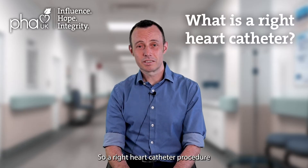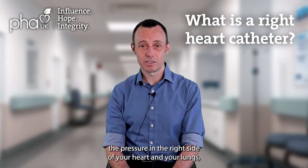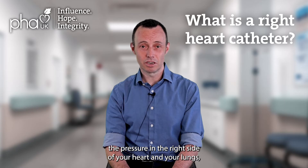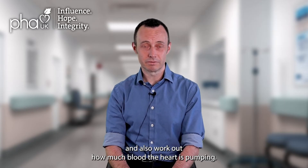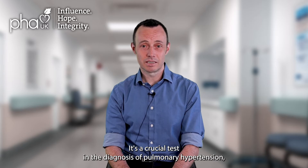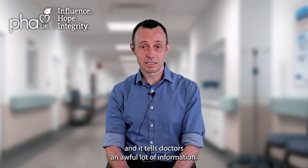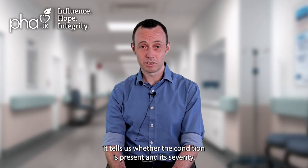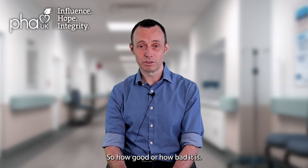A right heart catheter procedure is a medical investigation where we can measure the pressure in the right side of your heart and your lungs, and also work out how much blood the heart is pumping. It's a crucial test in the diagnosis of pulmonary hypertension, and it tells doctors an awful lot of information — whether the condition is present and its severity, so how good or how bad it is.